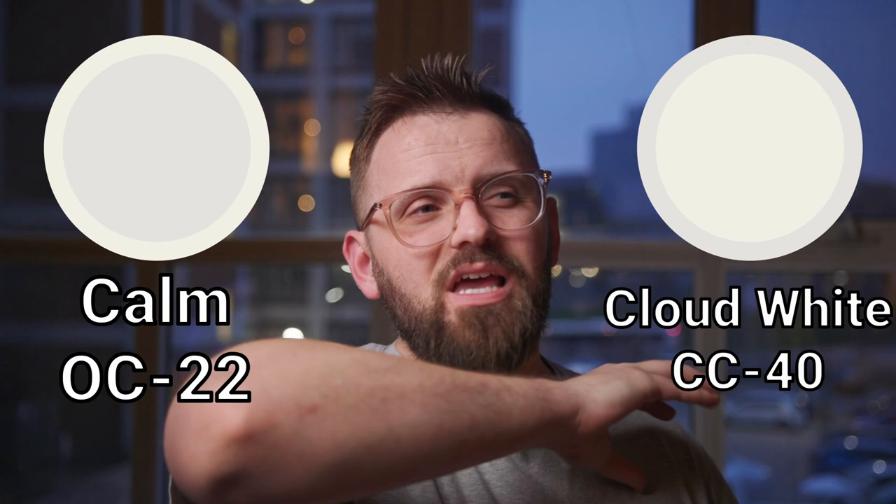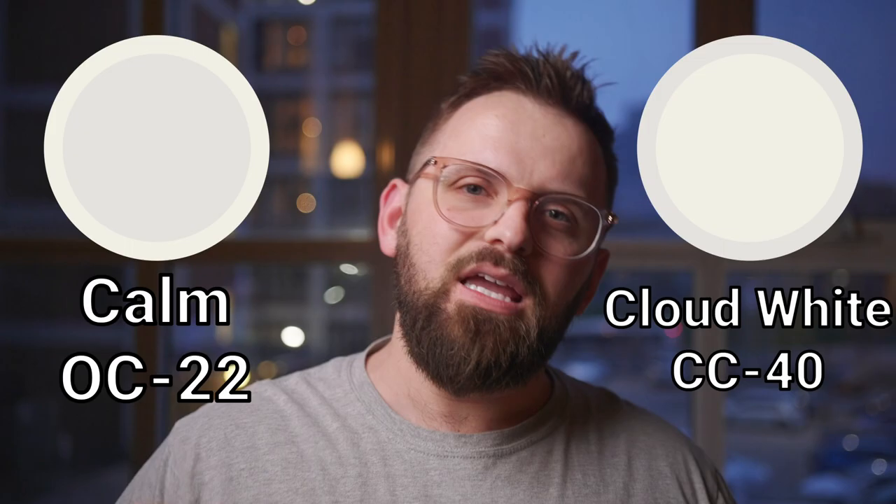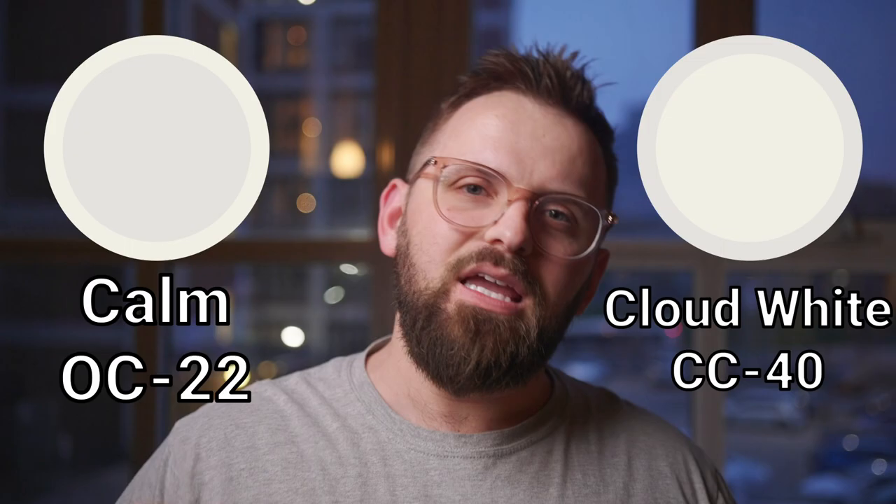The off-white paint color we're finishing with is maybe something you didn't expect given all the blue we've been talking about. It's Cloud White, an absolute tried-and-true warm white that is beautiful on the trim in this color palette. Yes, it has some yellow, but it's toned down with some gray and beige, so it won't feel like yellow highlighter on all your woodwork. If you want to see some of these colors used in a real home, check out our house tour video. I loved how that project turned out.